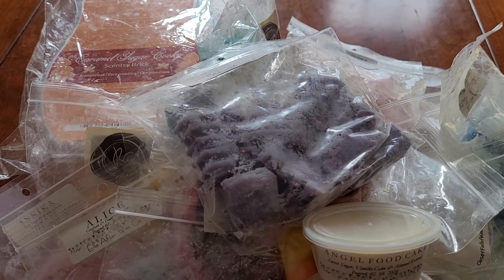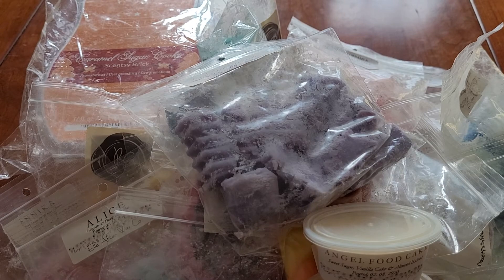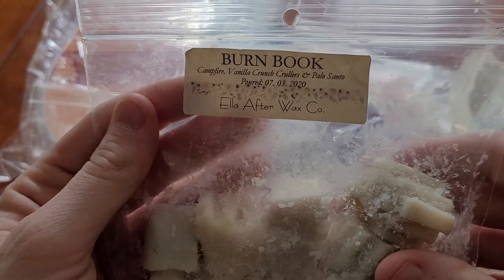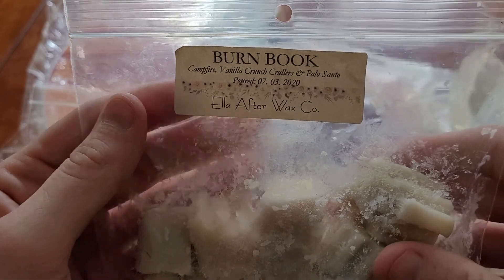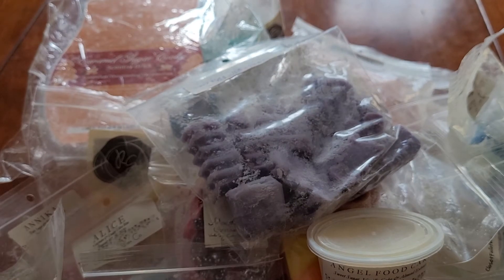I got this out because I want to blend this a little bit with that Snow Angel from Country Market Crafts — I don't really care for it. I have Burn Book from Ella After, which is Campfire, Vanilla Crunch Coolers, and Palo Santo. I mainly get the Campfire in this, so I'm going to be blending that as well.